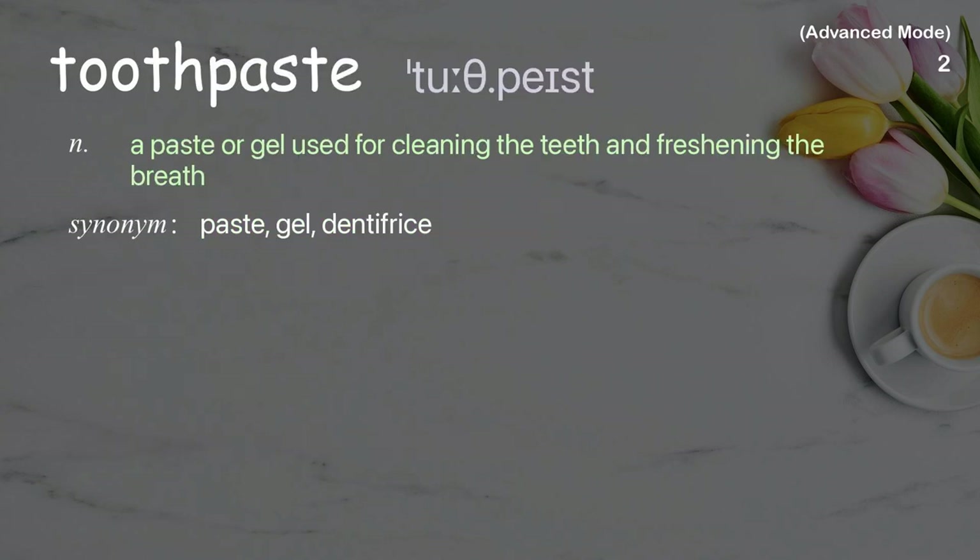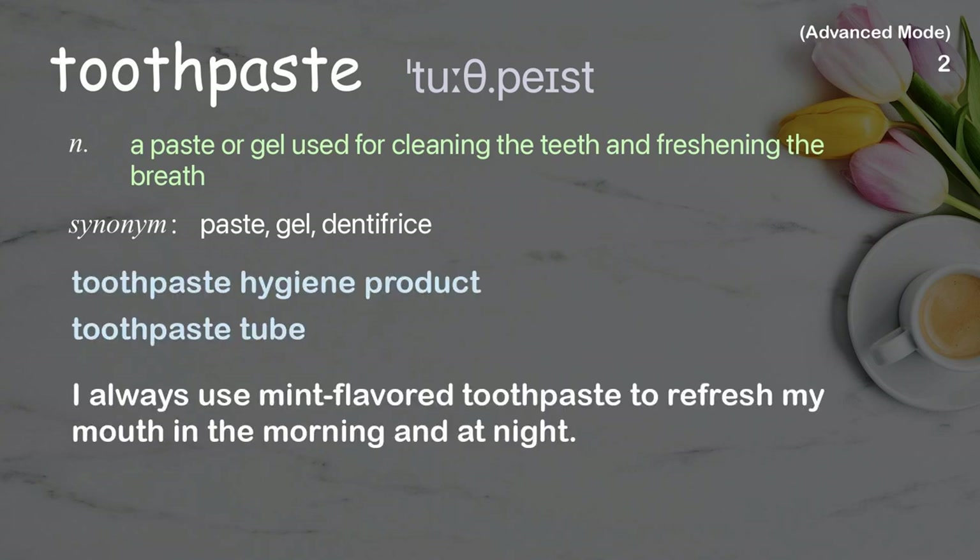Toothpaste: A paste or gel used for cleaning the teeth and freshening the breath. Examples: toothpaste hygiene product, toothpaste tube. I always use mint-flavored toothpaste to refresh my mouth in the morning and at night.